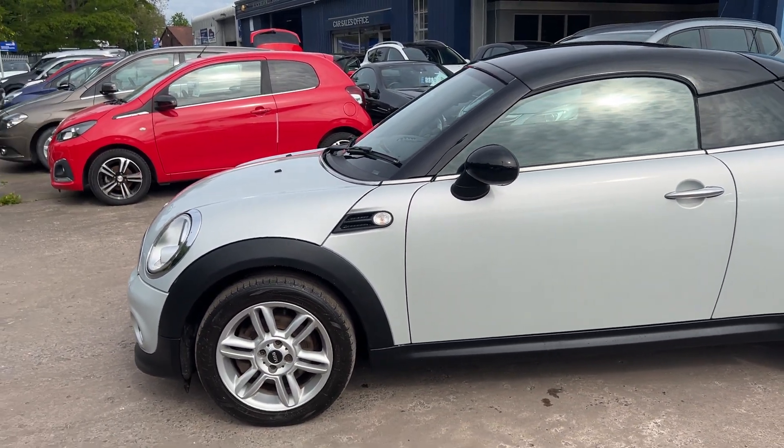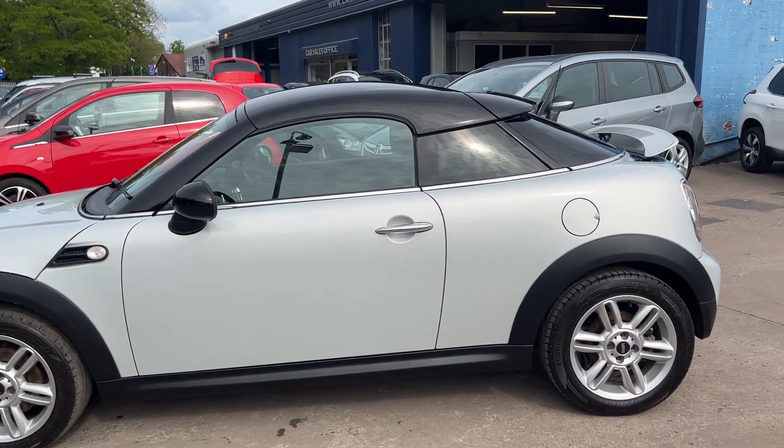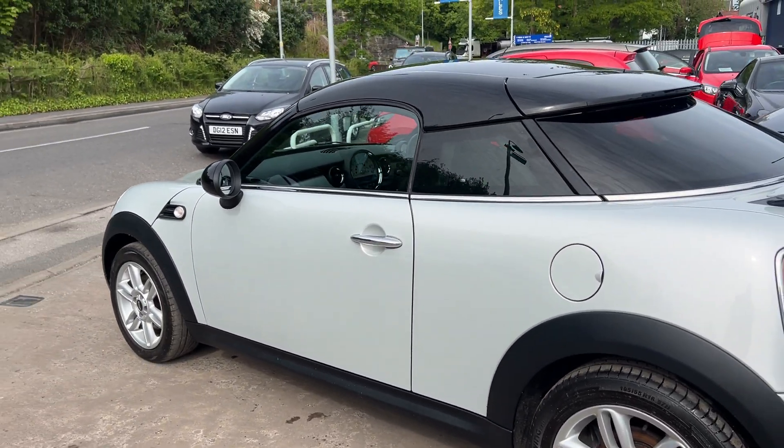This car is a metallic silver with a black roof. The car has a 1600 petrol engine, air conditioning, electric windows, electric mirrors, and 16 inch alloy wheels.